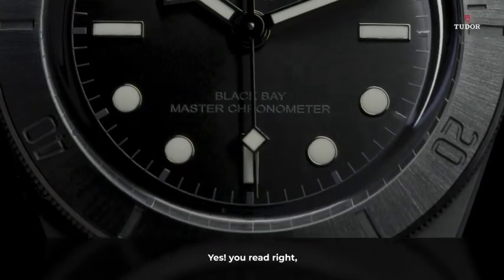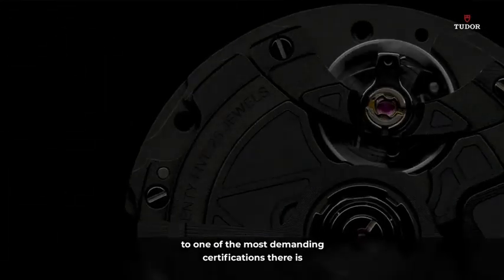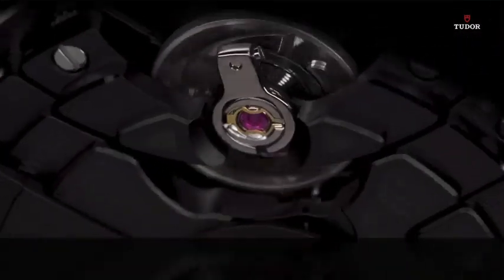And check the dial — yes, you read right. Master Chronometer, as in certified by METAS. This is the first time we submit a watch to one of the most demanding certifications there is, and it passed with flying colors. A true demonstration of Tudor's cutting-edge know-how.